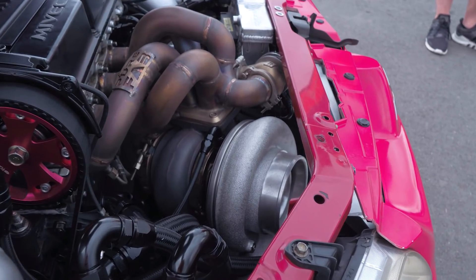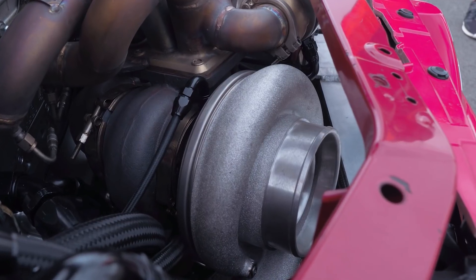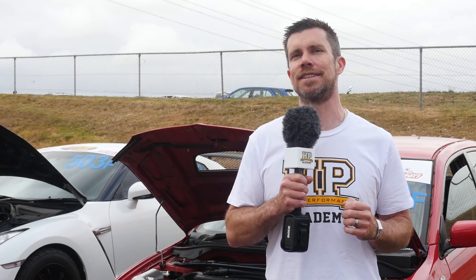Speaking of boost, that's provided by a Precision 7685 Gen 2 turbocharger, and boost control is via a pair of TurboSmart external wastegates. Electronic control is provided via the Haltech ECU, which allows gear-dependent boost — Mick can step up the boost as the car goes down the track and through the gears. This is really important because there's no way the car would be able to put a full 1,238 WHP to the track in first and second gear.